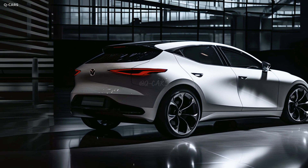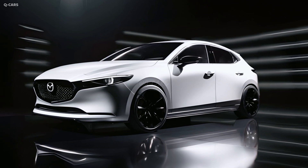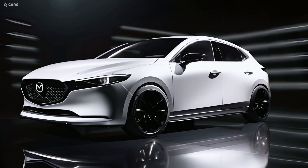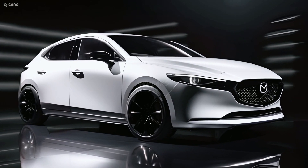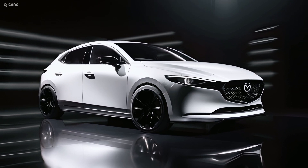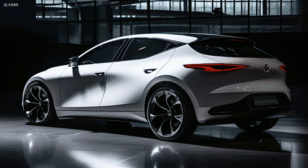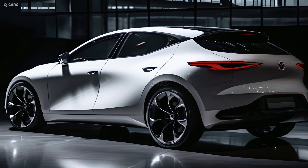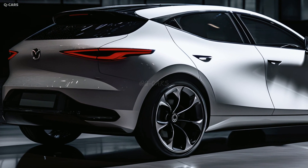It produces 250 horsepower and 320 pound-feet of torque when running on high-quality 93-octane fuel, and 227 horsepower and 310 pound-feet while using standard 87-octane fuel. These vehicles all include AWD and a 6-speed automatic transmission. A turbocharged Mazda 3 hatchback reached 60 mph in 5.9 seconds in our tests.